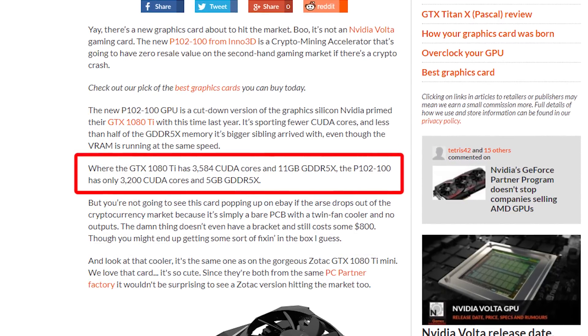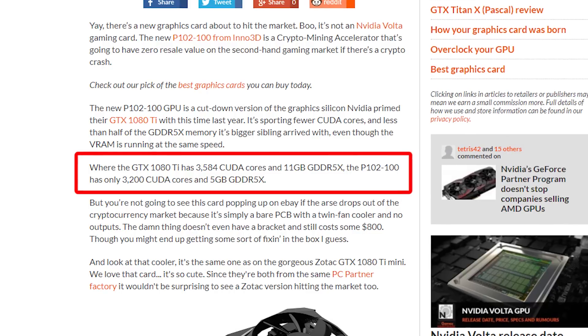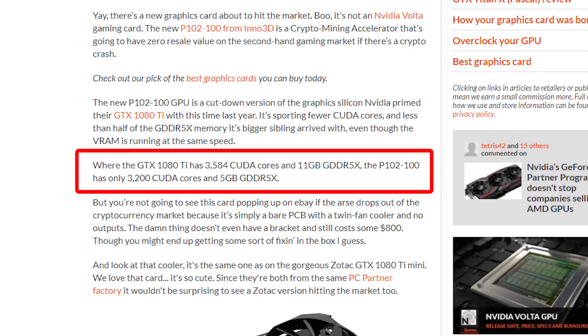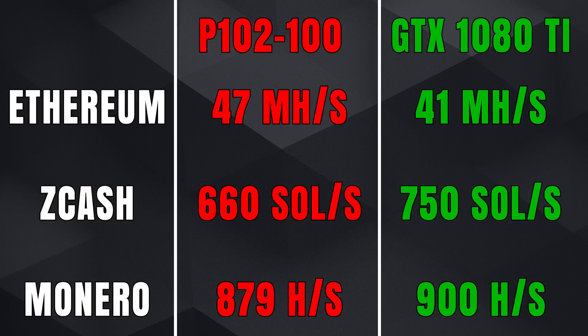The normal GTX 1080 Ti has 3584 CUDA cores and 11 gigabytes of GDDR5X memory. The P102-100, by contrast, will only have 3200 CUDA cores and 5 gigs of GDDR5X memory. As for mining performance, you'd expect a reduction since it's stripped down — but not necessarily.